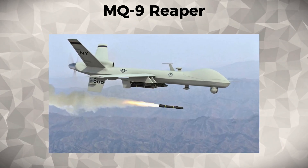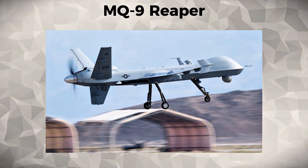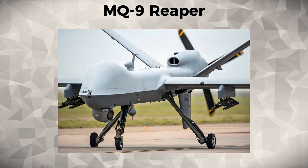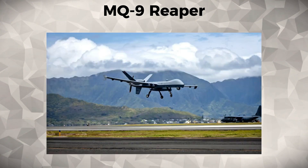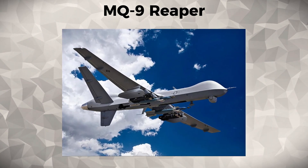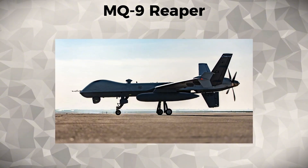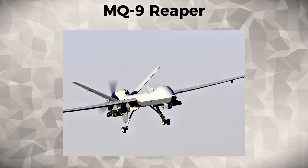The Reaper is heavily involved in counterterrorism operations and has been used extensively in Iraq, Afghanistan, and the Horn of Africa, conducting drone strikes against high-value targets. Its advanced sensors, long-range capabilities, and precision strike capability have revolutionized how the United States military conducts operations, minimizing risk to personnel while providing maximum effectiveness. The MQ-9's use of Hellfire missiles has made it a decisive force in asymmetric warfare.